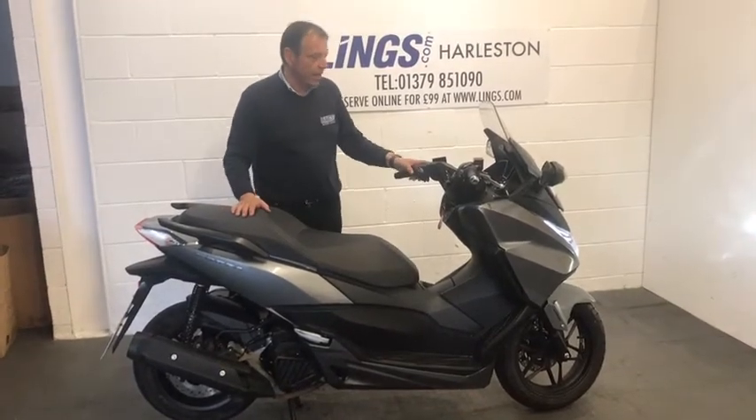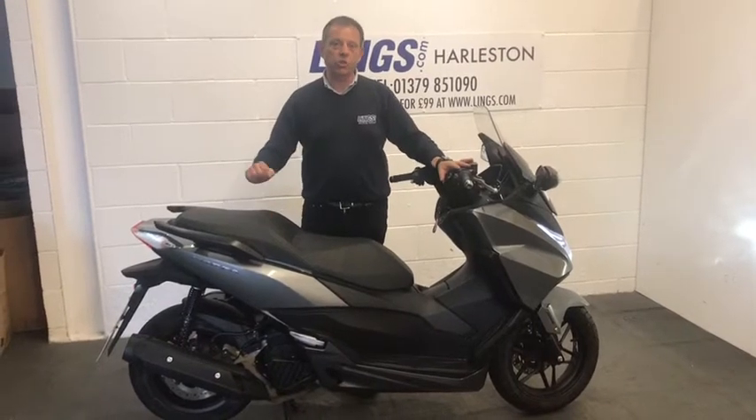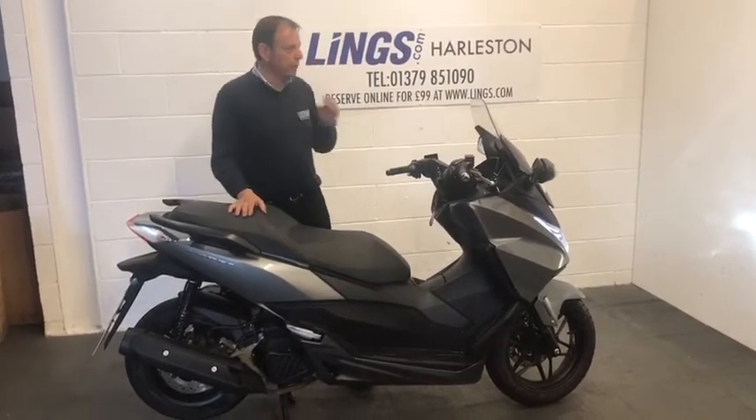This bike has got the idling stop-start, so when you come to a junction it will cut out if you wanted to. Just twist the throttle and off it goes again, which gives it a bit more fuel economy.